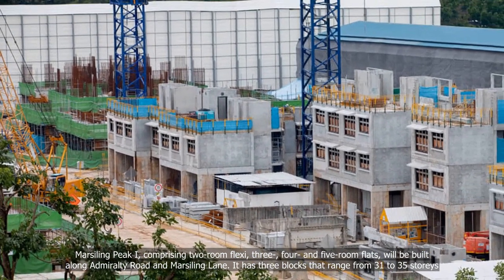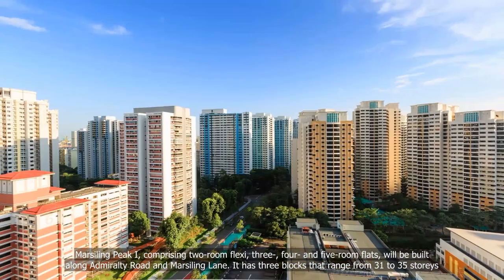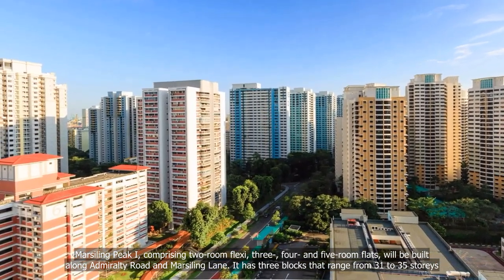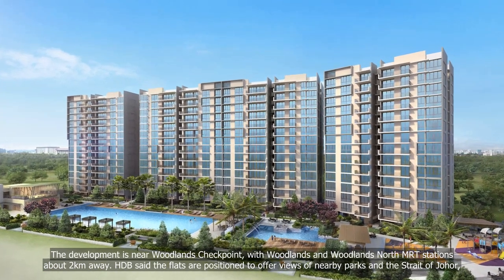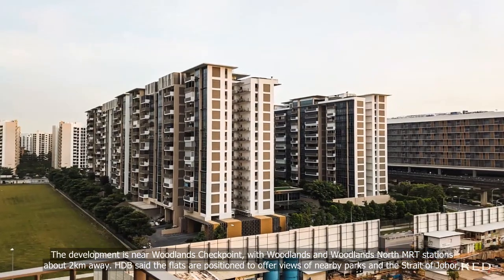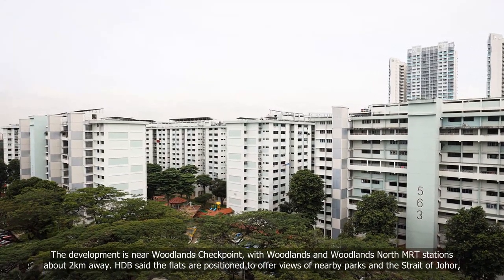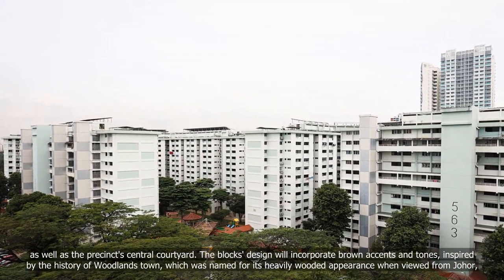Marsiling Peak, comprising two-room flexi, three-, four- and five-room flats, will be built along Admiralty Road and Marsiling Lane. It has three blocks ranging from 31 to 35 storeys. The development is near Woodlands Checkpoint, with Woodlands and Woodlands North MRT stations about two kilometres away. HDB said the flats are positioned to offer views of nearby parks and the Strait of Johor, as well as the precinct's central courtyard.